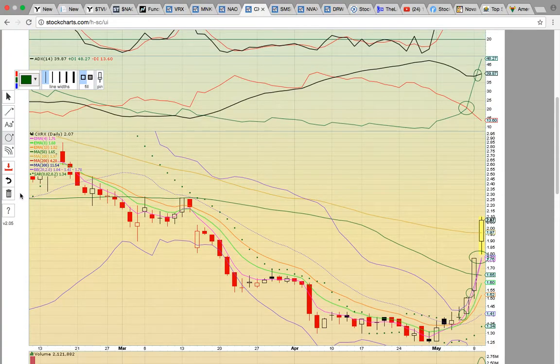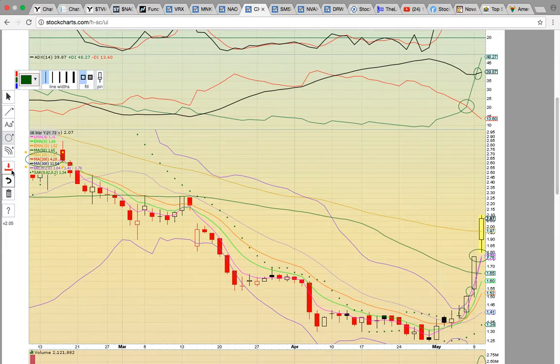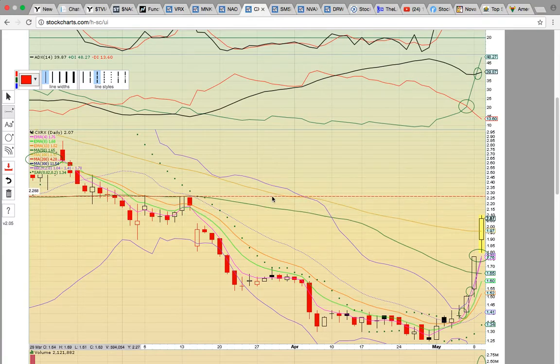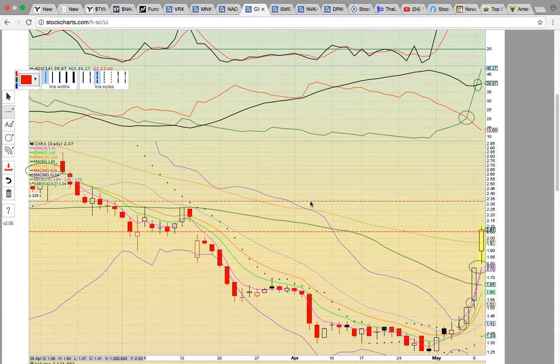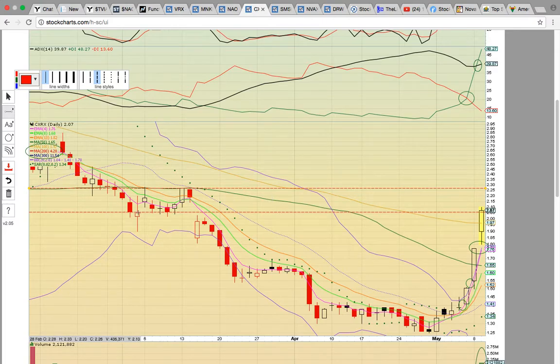That would be the reload level on a pullback if the 100-day simple moving average fails to hold. If it does hold the 100-day simple moving average, the 200-day simple moving average is all the way up at 428. Another key resistance level is going to be right around 225 to 230 — that's going to be the next key level to break if it can continue higher tomorrow. It's hitting the prior support level, which will act as resistance. There are a few weeks of consolidation at this level, so it might be tough to break.